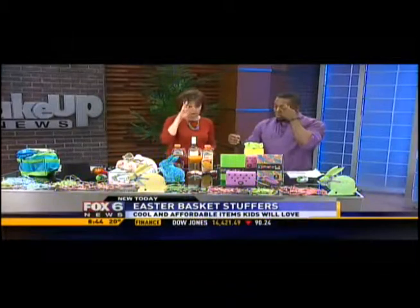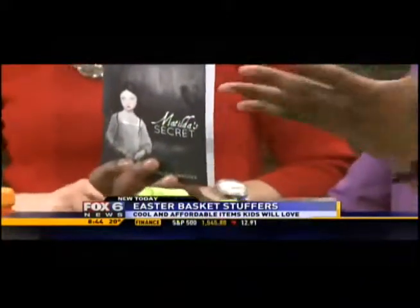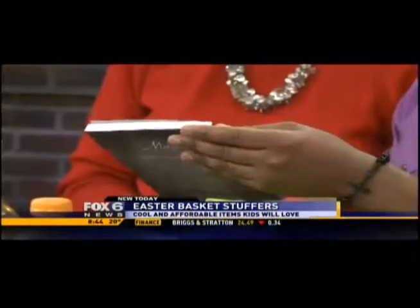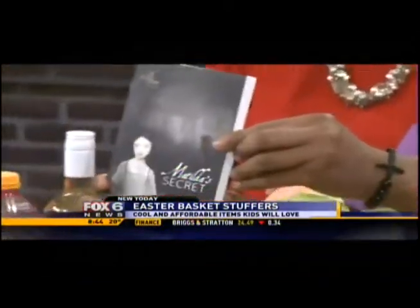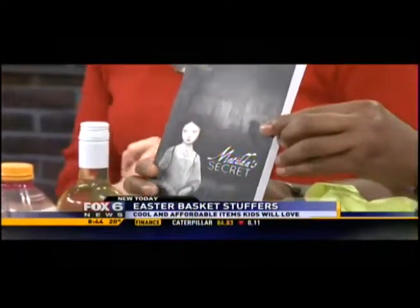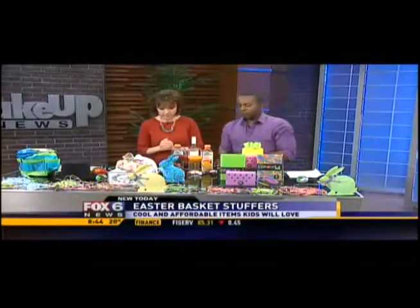There is a company called A Girl for All Time, and this is like their book. They have these precious dolls, kind of like American Girl. This is something I found for you guys — I'll bring the doll next time. It's very European and has a historic look to it. The dolls are beautiful, so check out the website. If your daughter loves a doll, she can also love the book.